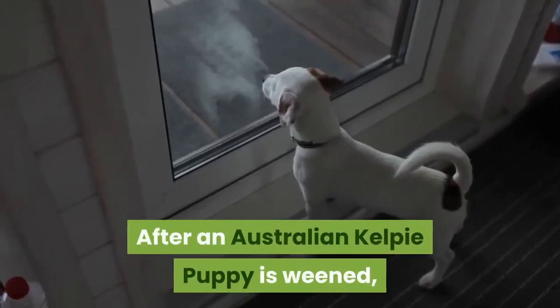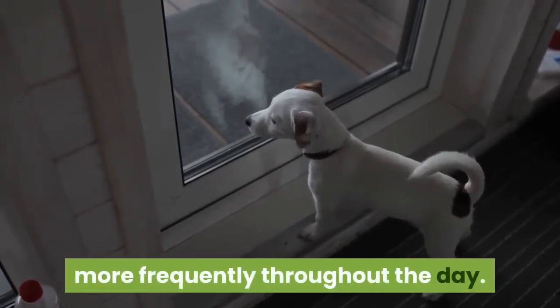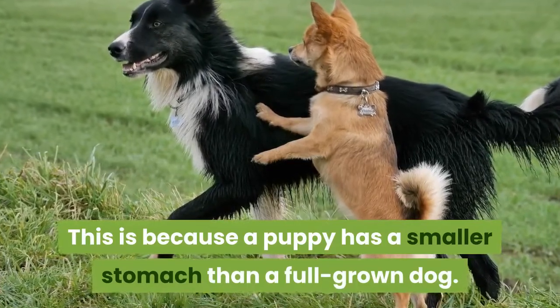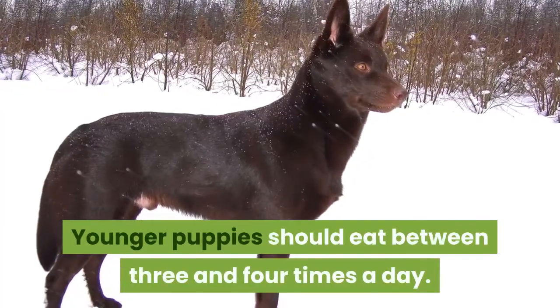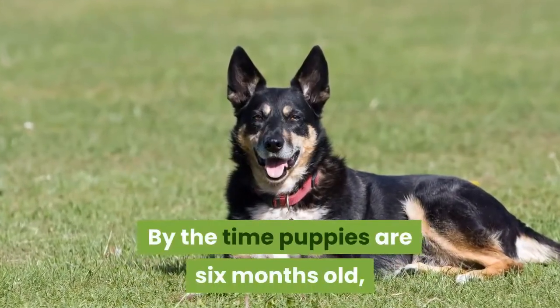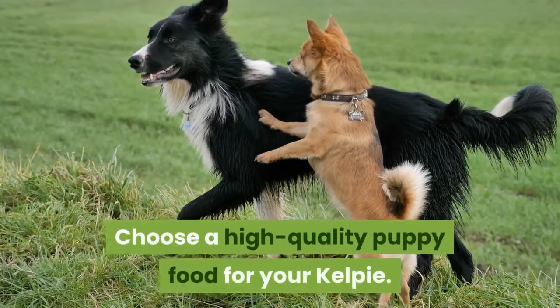After an Australian Kelpie puppy is weaned, they will need to eat very small meals more frequently throughout the day, because a puppy has a smaller stomach than a full-grown dog. Younger puppies should eat between three and four times a day. By the time puppies are six months old, two meals each day should be sufficient. Choose a high-quality puppy food for your Kelpie.